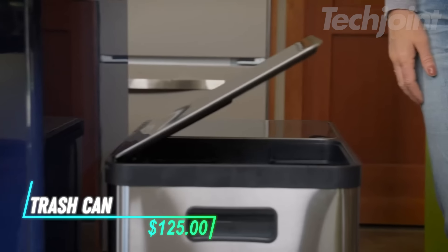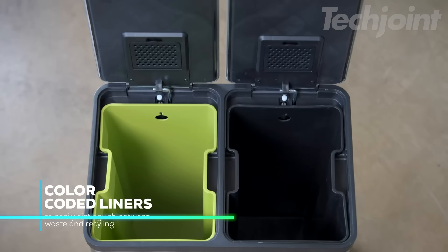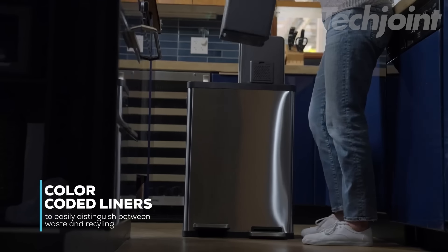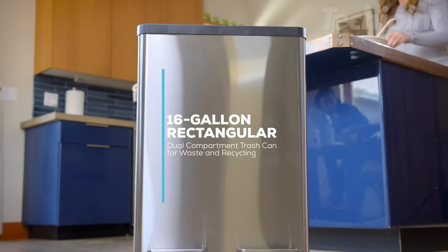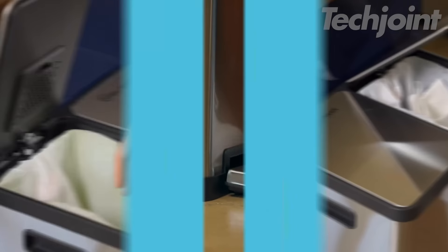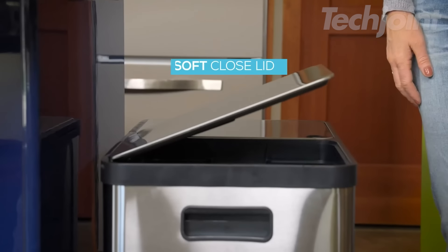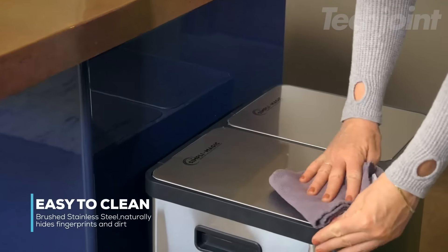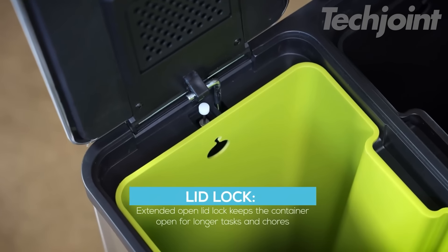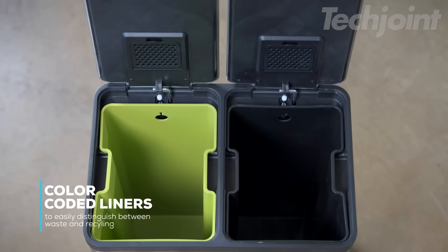This is a trash can designed to help you sort waste and recycling easily, featuring color-coded liners in green and black, each with a capacity of 30 liters. The stainless steel foot pedal allows for hands-free use, so you can dispose of waste without touching the lid, keeping your hands clean. Its slow-close lid ensures quiet operation, preventing unwanted noise as it closes gently. Additionally, the lid lock feature keeps the container open for longer tasks, making it convenient for various chores.